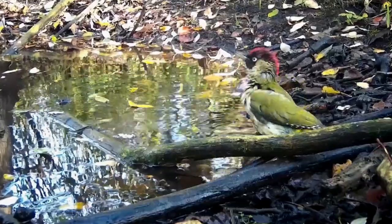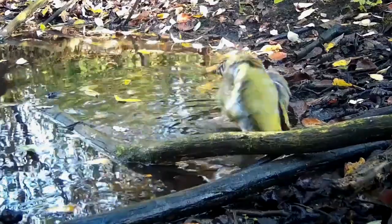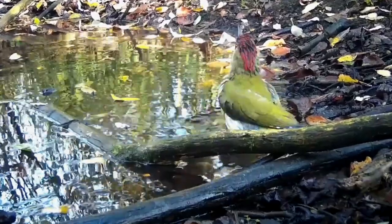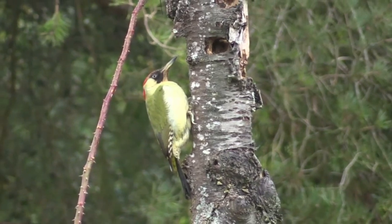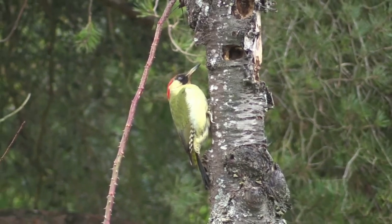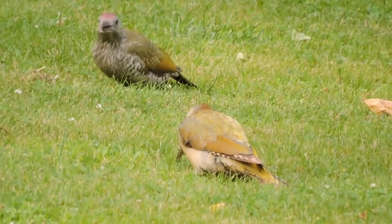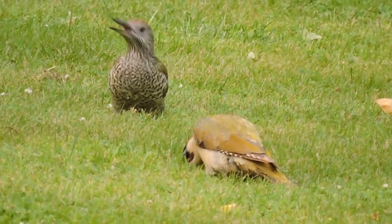Their numbers are stable in the UK and their distribution seems to be spreading northwards. They were first recorded nesting in Scotland in 1951, but they still haven't made it to Ireland. Researchers think this might be due to their reluctance to cross large areas of water. They don't migrate, and despite their relative commonness in the south of England, they were only first recorded on the Isle of Wight in 1910.